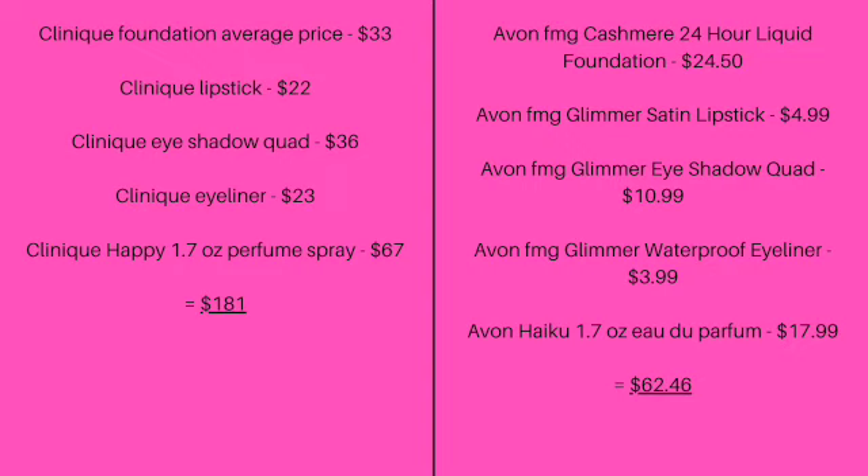Now let's compare those prices to the prices of similar Avon products. Avon FMG Cashmere 24-Hour Liquid Foundation is $24.50. Avon FMG Glimmer Satin Lipstick, $4.99.